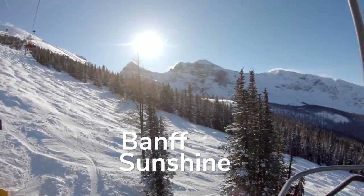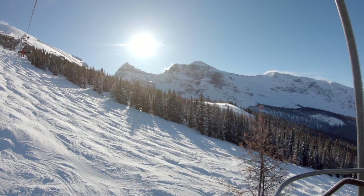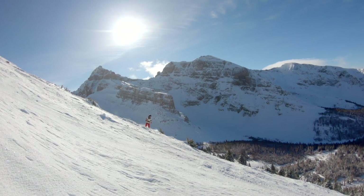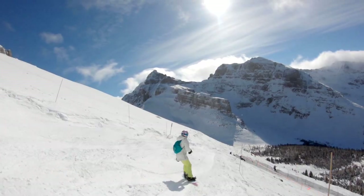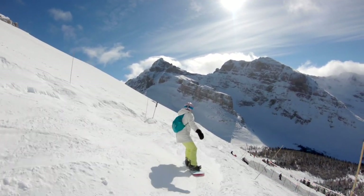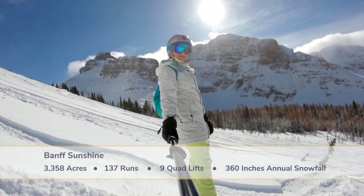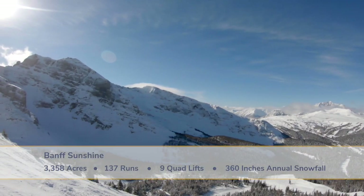Located in Banff National Park on the Alberta and British Columbia border is the majestic Banff Sunshine Ski Resort. The area is world-renowned for spectacular mountain scenery that stirs your soul, lifts your spirits, and challenges your riding. Topping out near 9,000 feet, Banff Sunshine is the highest ski resort in Canada.